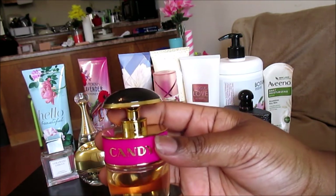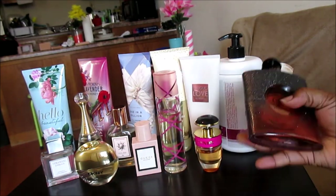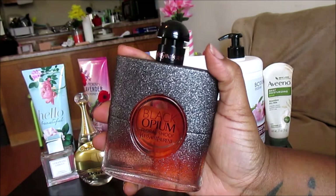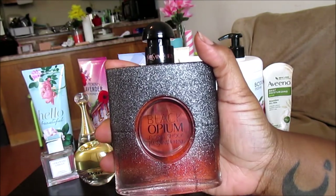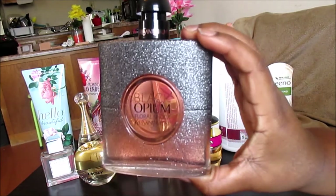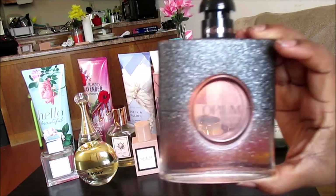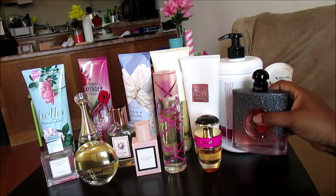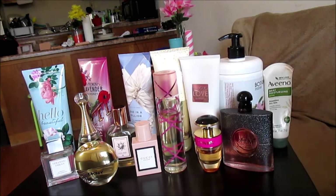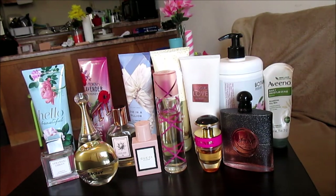Road Love works well with Prada Candy — another perfume that struggles to last on me, but when I layer it with Road Love body cream it does last longer. It also works well with Black Opium Floral Shock. Black Opium Floral Shock actually lasts on me quite well, which is surprising because the Black Opium line usually struggles on me, but it pops even more with Road Love by Rihanna.